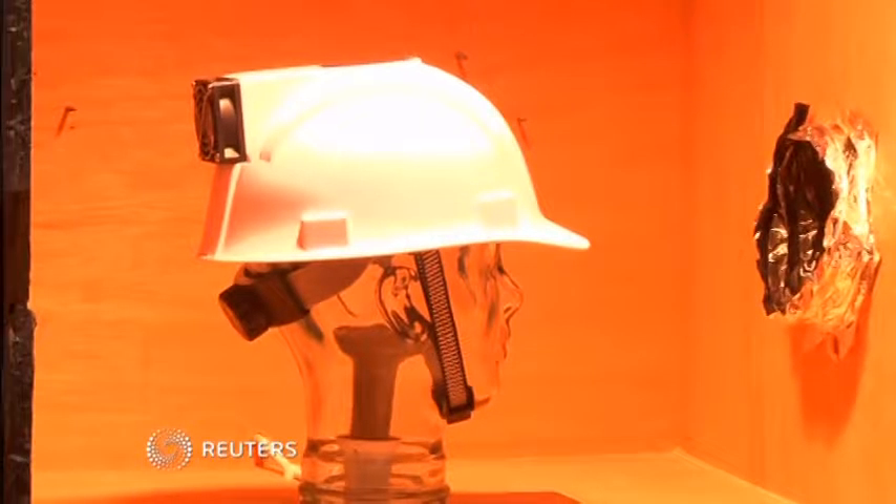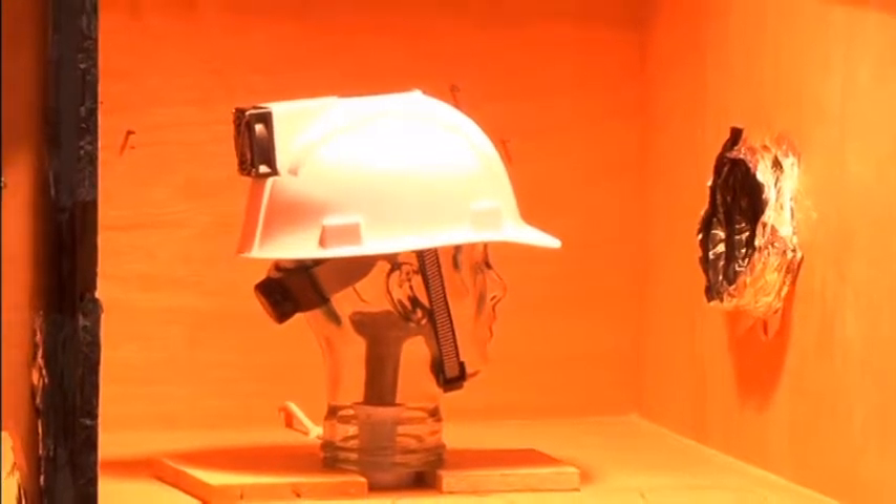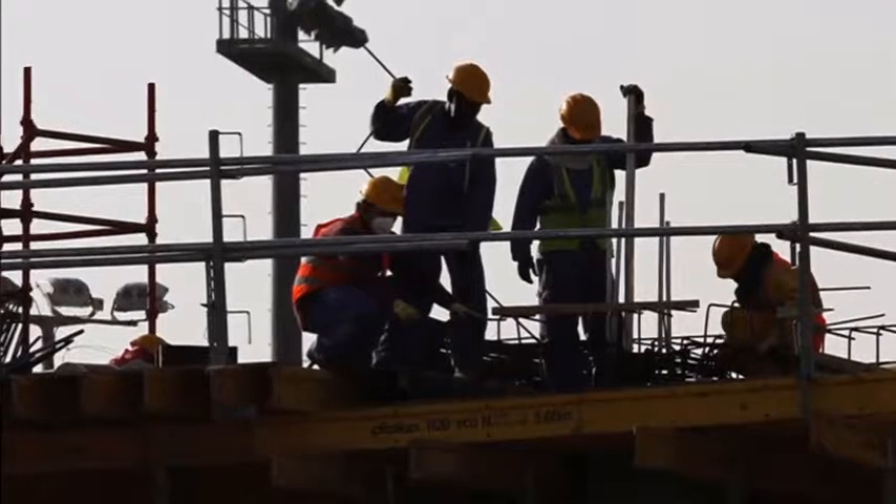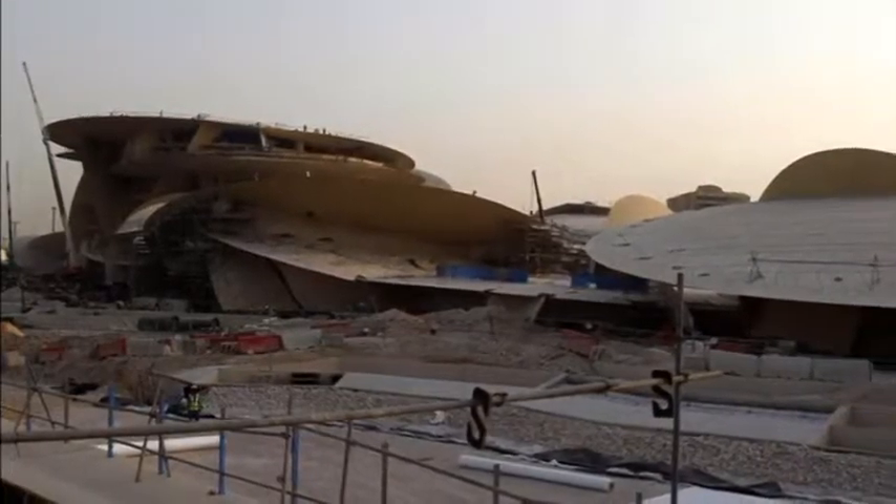Keeping a cool head could save lives. That's the idea behind a newly developed hardhat aimed at improving working conditions for laborers building soccer stadiums in Qatar for the 2022 World Cup.